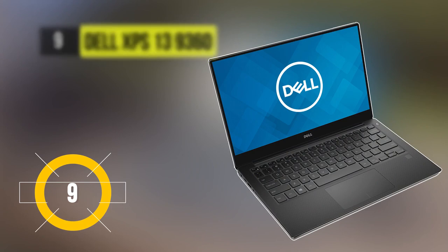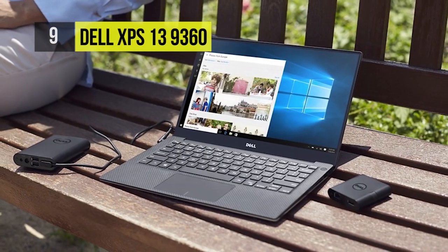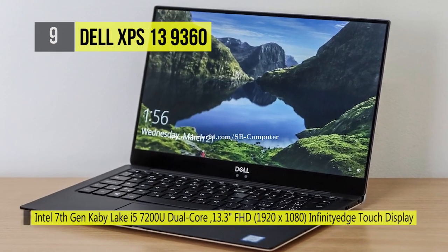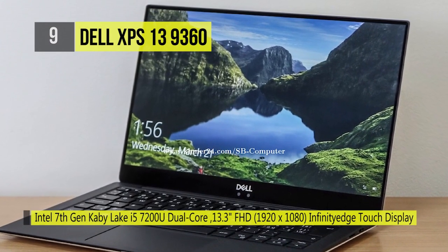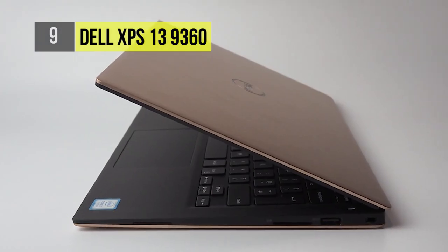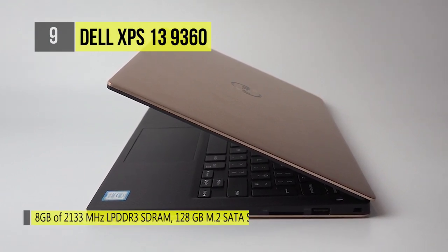The Dell XPS 13 9360 comes with a virtually borderless Infinity Edge display, which maximizes screen space by squeezing a 13.3-inch display into an 11-inch frame. It has all-new 8th-gen Intel Core processors, which offer increased performance with 4 cores. It also provides a standard backlit keyboard, which illuminates your keys so you can stay productive in low-light or no-light rooms.